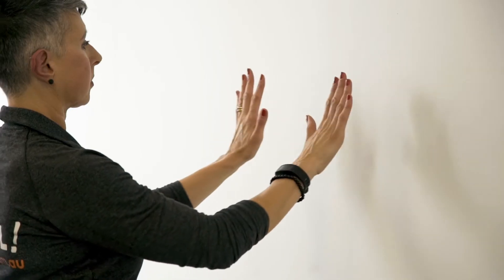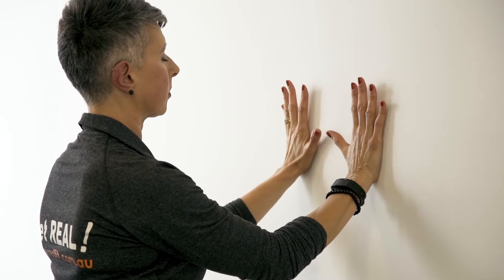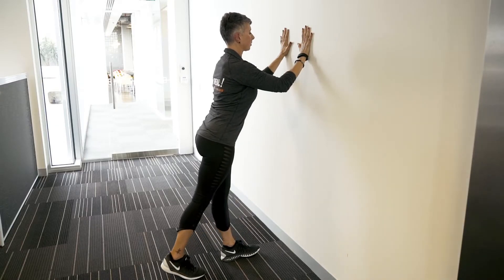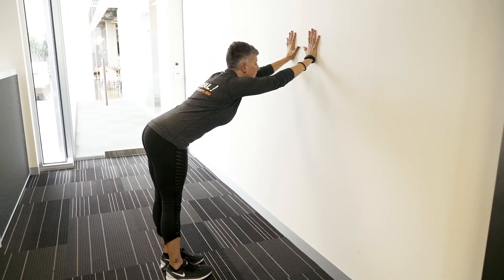When you spend a good portion of your day rounded and forward at a computer, it's important to open your posture in the right direction. Plant both your palms on the wall at shoulder height, spread your fingertips wide. Step your feet back and allow your head to stay level with your arms as you stretch your tailbone out behind, pushing into the wall.